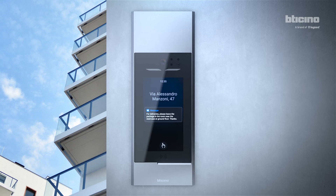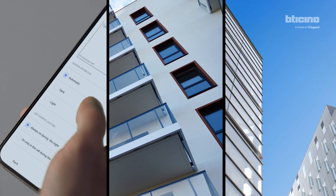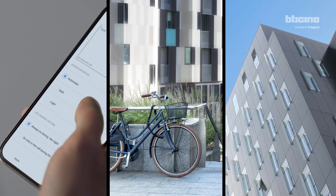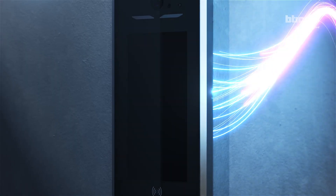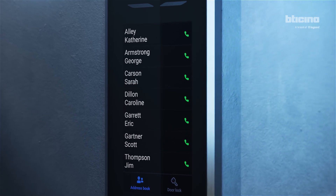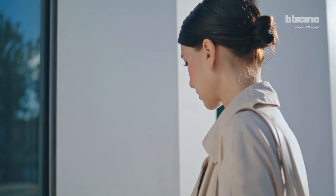Ideal for upgrading existing 2-Wires Video Door Entry Systems and for the digitalization of multi-occupancy contexts. Smartphone remote monitoring and intervention. Manage and update the resident's address book. Users will also benefit from a new and more advanced experience.